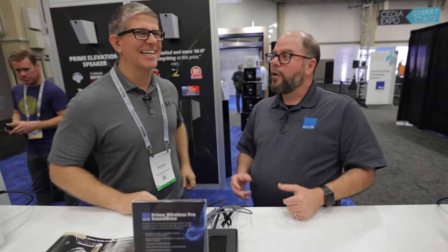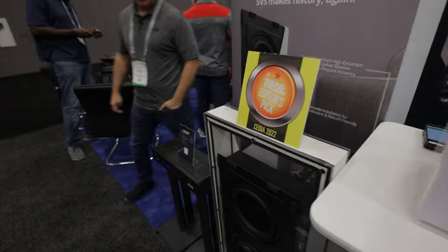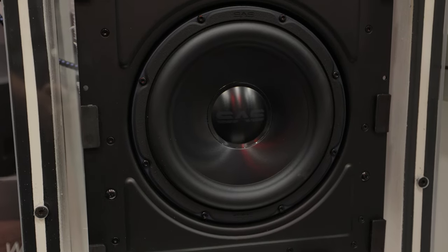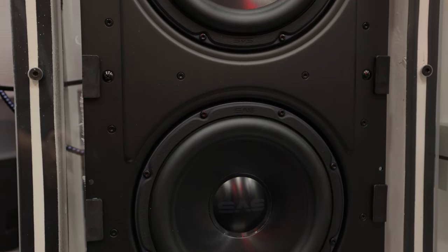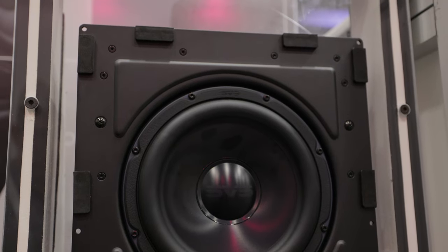My wife told me no subwoofer in the living room — you can have towers, but no subwoofers. Now we might have a solution: if we could give you the SVS experience of our box subwoofers, maybe we could hide them in a wall. So we'll swing around and introduce you all to the new 3000 in-wall subwoofer. This is a dual nine-inch configuration — two nine-inch subwoofers inside the cabinet. This is in the same category as the SB3000, PB3000, and 3000 Micro. They all use the same amplifier.